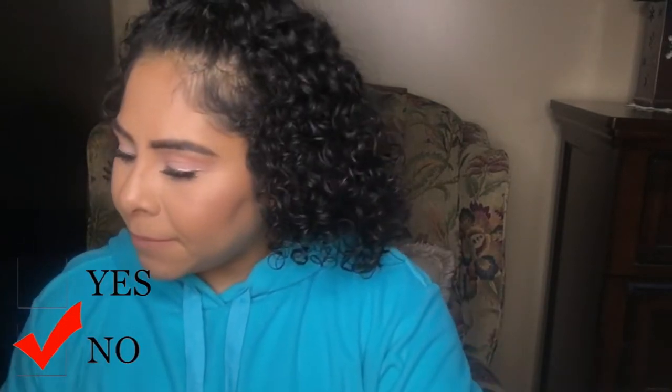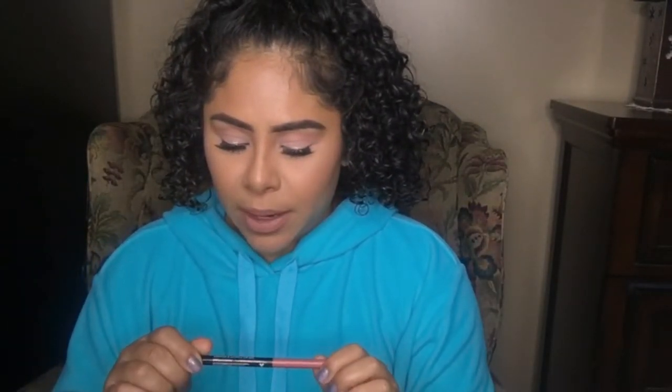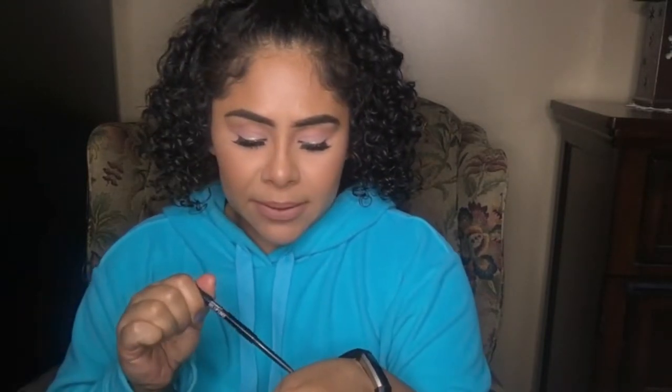The Almay eye makeup remover pads — I will never ever purchase these again. They did not remove my makeup or eyeshadow completely. I had to go in two or three times with the little pads to get it removed. It comes with 80 pads, which is a good amount, but you have to use two or three per session. I do not recommend this product and I will not be purchasing it again.